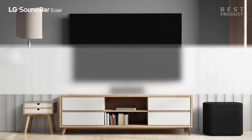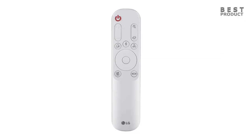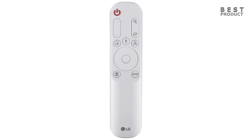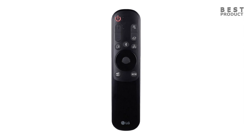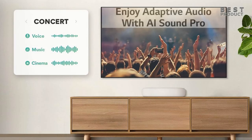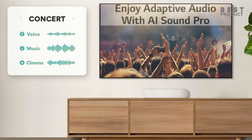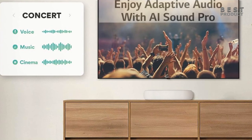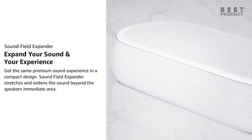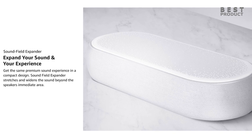The LG Eclair QP5 is easy to set up and use. The soundbar comes with a remote control that allows you to adjust the volume, change sound modes, and access other settings. You can also use the LG Soundbar app to control the soundbar from your smartphone or tablet. It also has a button for AI Sound Pro, which is LG's adaptive sound feature that automatically adjusts the sound according to the content. The soundbar has an LED display on the front that shows the input, volume, and sound mode, but it's not very informative or easy to read.